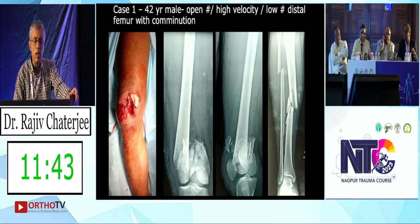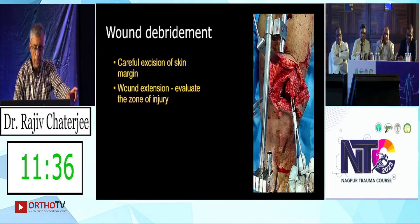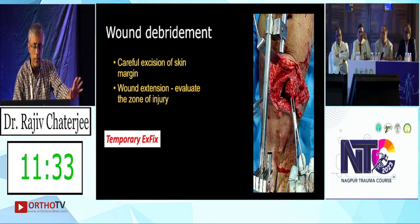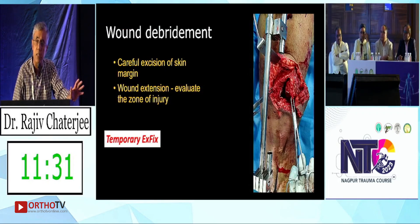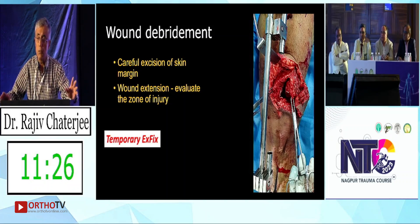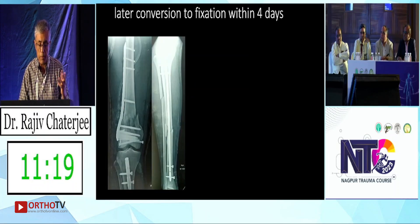He came with an open high-velocity accident, presenting about 10 to 12 hours after injury. He was debrided, and as per protocol, we did an external fixator — temporized external fixation — with good debridement, good cleanup, good washout. All investigations were done, and we plated the distal femur and nailed the tibia.